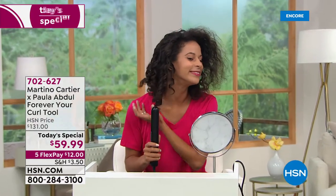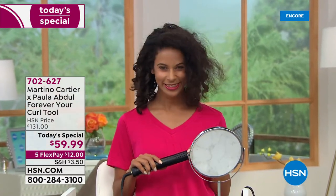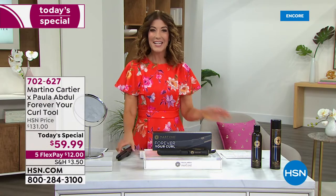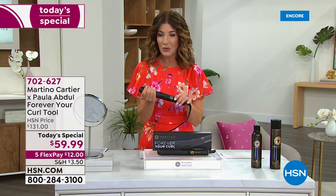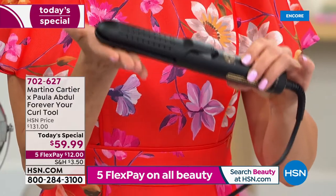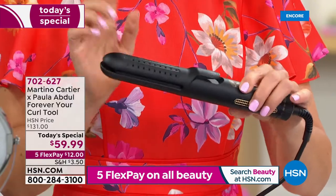I'm so thrilled for all of you — you've been waiting forever. Your curl is back! Look at our price: today's special, the lowest price we've ever offered, fifty-nine dollars and ninety-nine cents. It is a one-and-only tool — the only one of its kind that has the curl perfectly done with heat, but it also has a blast of cool air to lock in that curl.